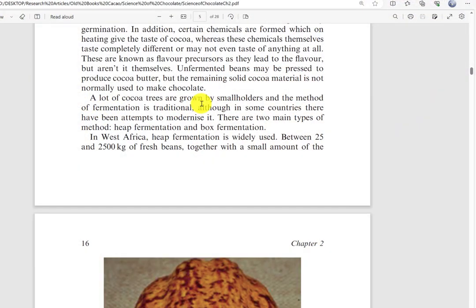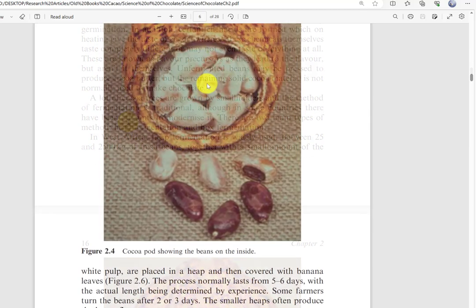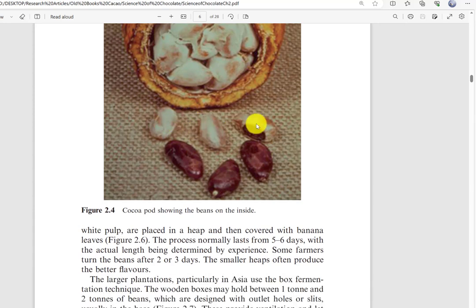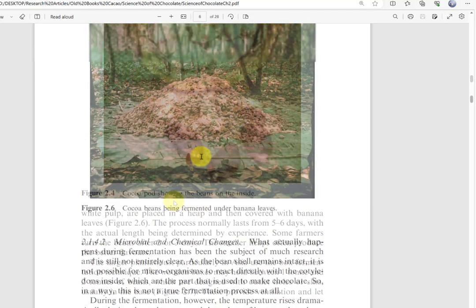Cocoa butter is very expensive, so if your initial goal is just to get cocoa butter you don't necessarily have to ferment the beans. Some of that cocoa butter can also be used in cosmetics rather than for consumption. A lot of cocoa trees are grown by smallholders and the method of fermentation is traditional, although in some countries there have been attempts to modernize it. Here is an open cocoa pod — you can see segments of the seeds surrounded by the fruit pulp, and here are some cocoa beans in a heap fermentation under banana leaves.